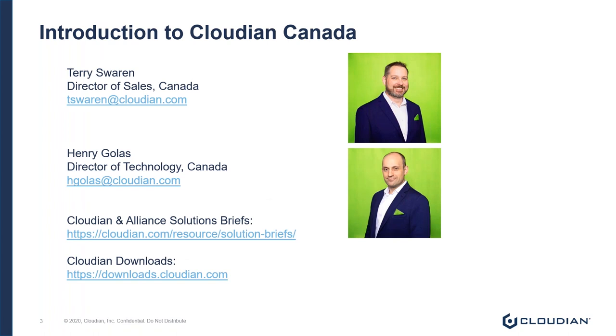From a Cloudian Canada perspective, I'd like to introduce Terry Sworn, who is the Director of Sales for Cloudian, and myself, Henry Golas, Director of Technology. Everything I'm going to be talking about today is focused towards policing and law enforcement agencies, but the platform has other use cases in traditional IT and modern application development. You can find all of our information regarding solutions in the first link under resources. What we are offering is a piece of software, and I'm more than happy to help anyone trial or POC the software whenever they're ready.